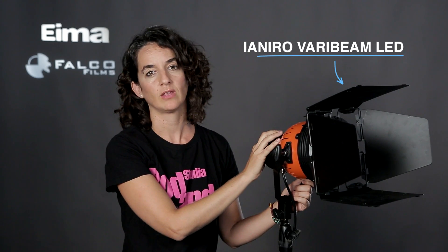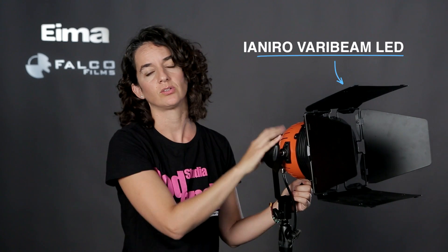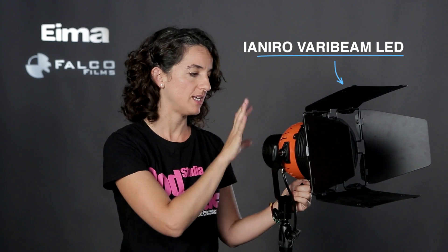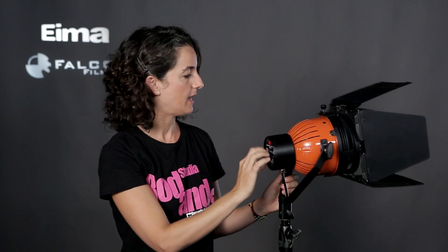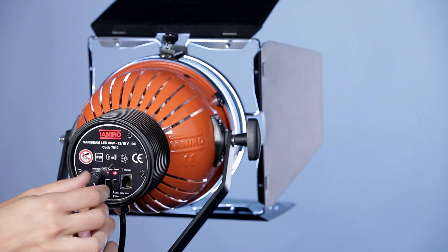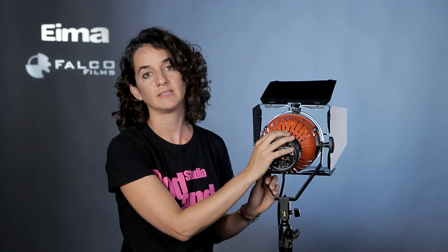Vamos ahora a hacer un repaso de algunas de las luces LED que tenemos en el mercado y que nos van a ser muy útiles para trabajar en entrevistas. Este es el Janiro Baribim LED, que parece el típico cuarzo de mil de toda la vida. De hecho, los accesorios del cuarzo de mil son compatibles con este modelo. Lo que lleva dentro es una luz LED, equivalente en potencia más o menos a un aparato de 500 vatios, y puede ir a batería o a red. El ángulo de cobertura son 70 grados, fijo, y este modelo no tiene temperatura de color variable sino tres temperaturas de color diferentes: dos de luz día y uno de tungsteno. Tiene un potenciómetro para ir de apagado a máxima potencia, y su índice de rendimiento cromático está bastante bien: es 91.